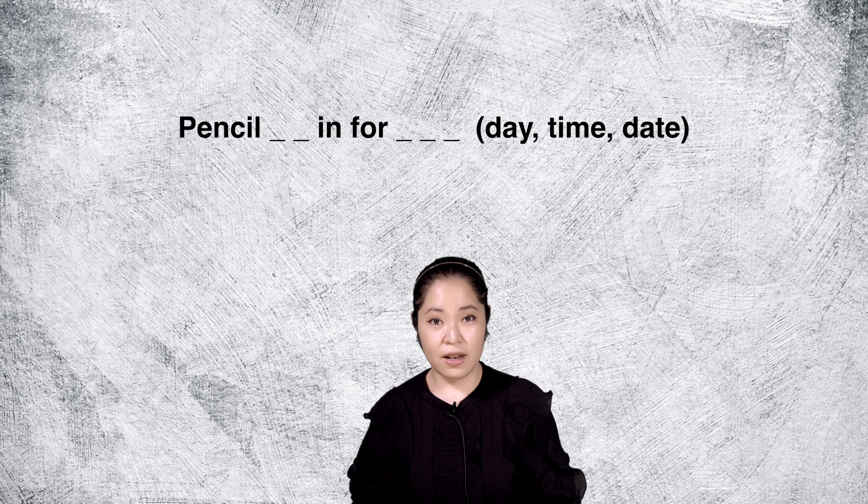The sentence pattern is used this way: pencil someone in for a day, time, or date. Here are some examples. Please pencil me in for 2 p.m. on Thursday. Can you pencil him in for August 21st?